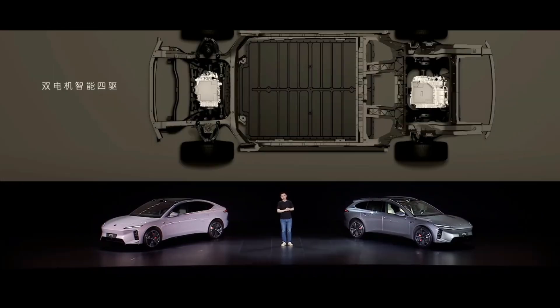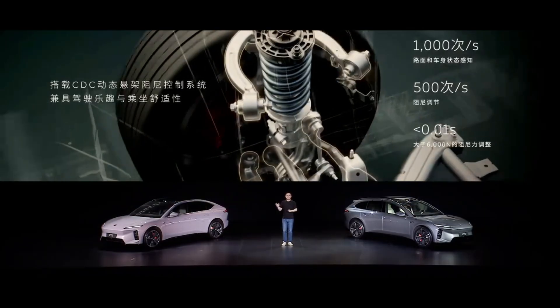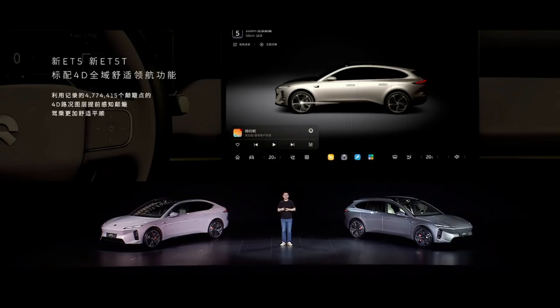Now let's talk about the foundation of a car: chassis technology. This is the core technology that determines a vehicle's driving feel, and has long been a stronghold of traditional automotive powerhouses. NIO has made 29 hardware upgrades to the suspension system of the new ET5 and ET5T — an astonishing number, given that suspension systems have undergone decades of optimization. The most noteworthy feature is the standard CDC dynamic suspension damping control system, which can make 500 adjustments per second based on road feedback. High-precision sensors monitor road conditions in real time, powerful computing processes the data, and precise actuators adjust damping — the entire process must be completed within milliseconds, requiring extremely high system responsiveness.